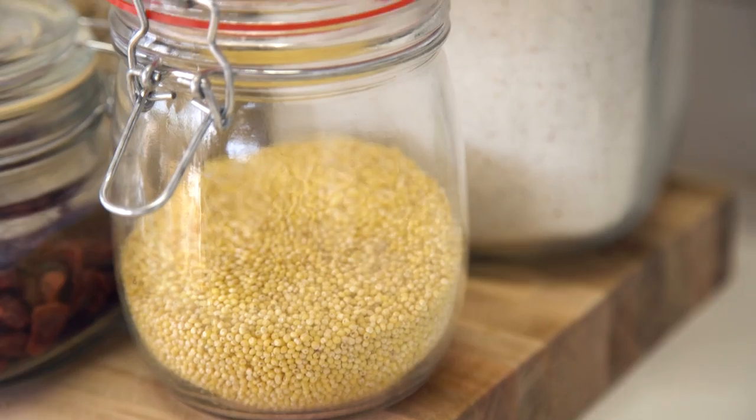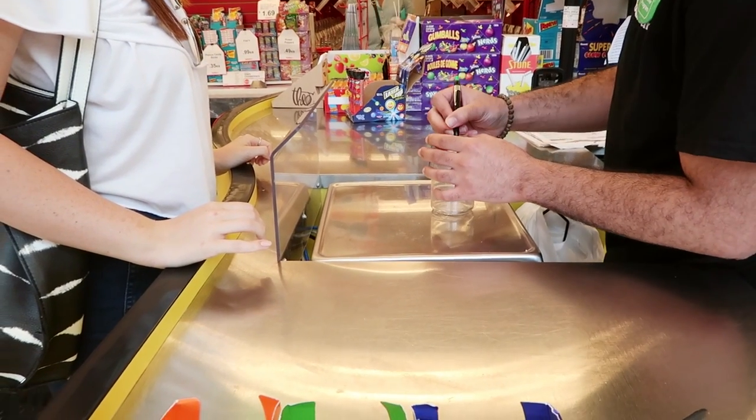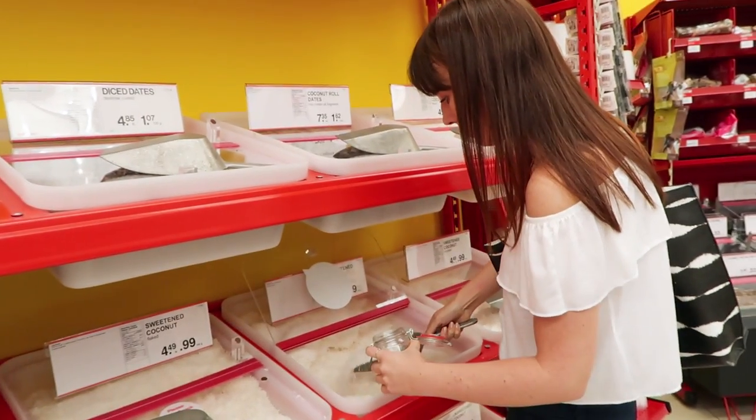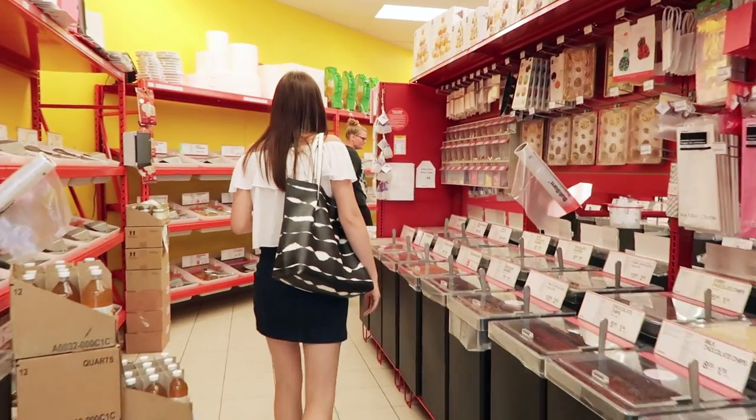The first tip, and something that we do often, is shopping at a bulk food store. Not only are you saving money by doing this, but you're also not buying a whole bunch of packaging. You're getting it in bulk and putting it into your cute little glass container that you bring home. At the bulk food store we go to, you bring your container, they pre-weigh it, you fill it up, they weigh it again, and you pay for the difference.